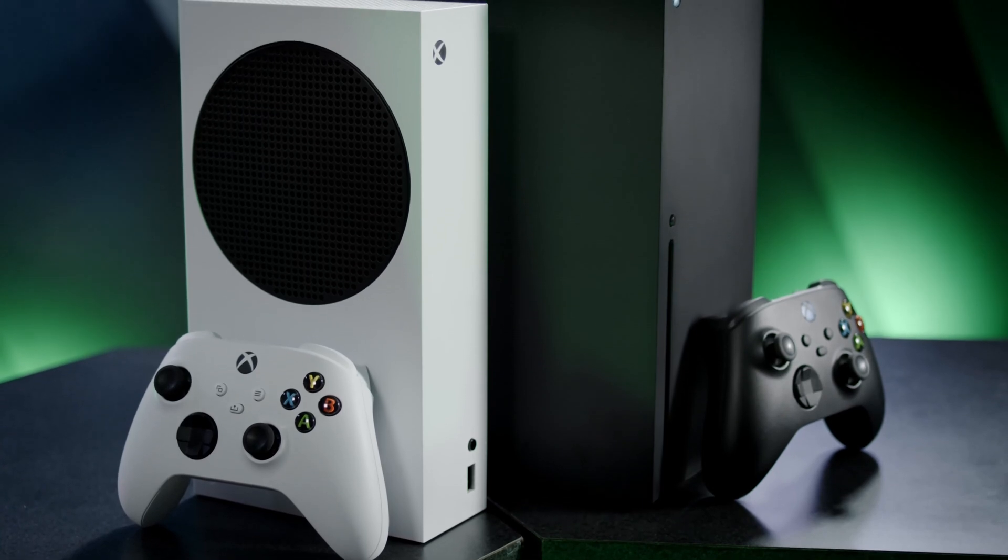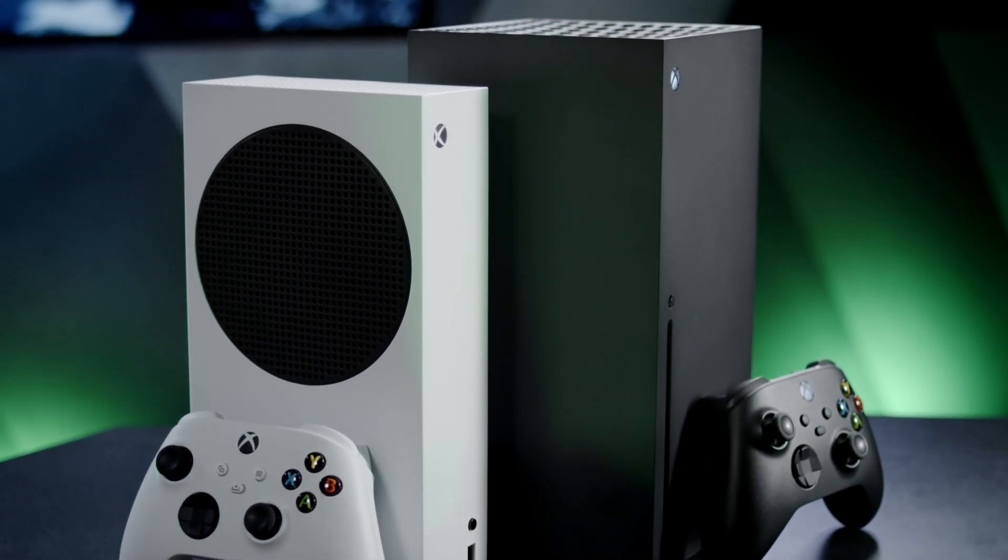What is going on, everybody? My name is Malik Prince, and November 10th is right around the corner. So you know what that means — the launch of the Xbox Series X, our fastest, most powerful console ever, and the Xbox Series S, our smallest Xbox ever, packed with next-gen performance. They're both right around the corner. Super exciting time.